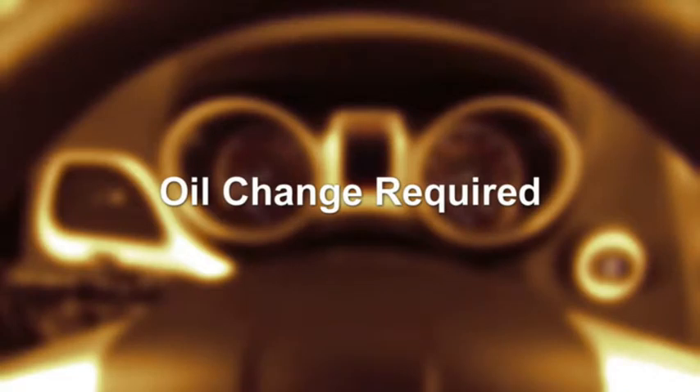Here's a quick note though: unless reset, this message will continue to display each time you turn the ignition switch to the on position.